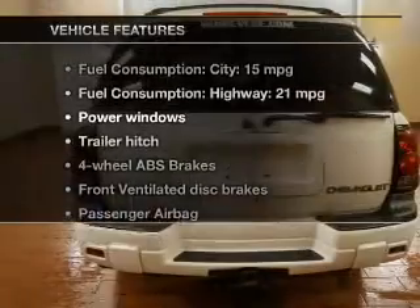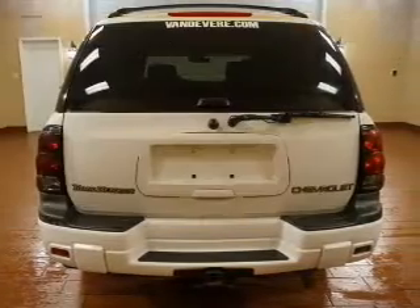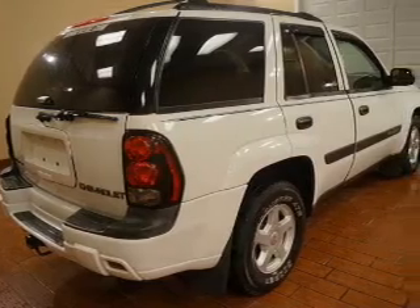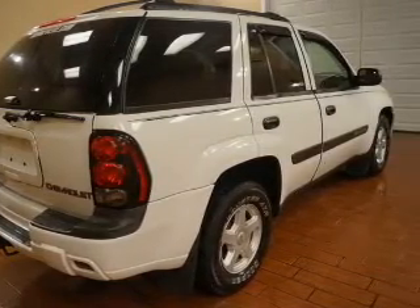Plus, enjoy these notable features that are included in this vehicle: power windows, an AM-FM stereo with a CD player, power steering, an adjustable tilt steering wheel, and air conditioning.